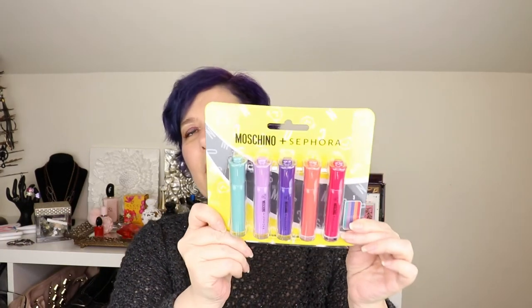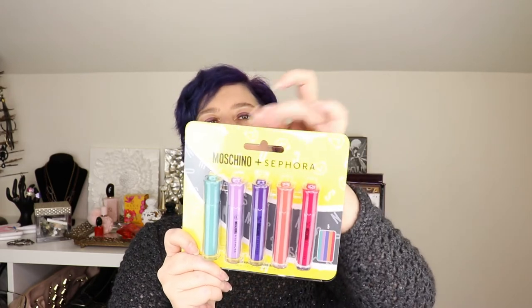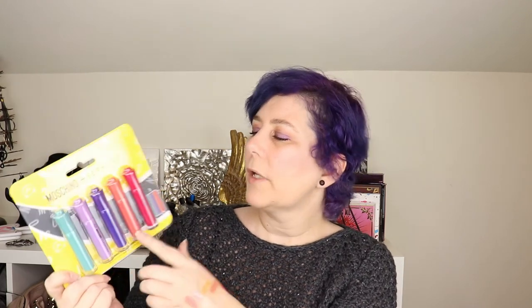Then there's the Moschino Sephora collection liquid markers — really cute. I have turquoise, lavender, purple, orange, and a watermelon-berry color here. I have touched them — I've used a couple of them — but I just keep them in here because it's so cute and I want to hang it up. Haven't used them all, so I need to do that.